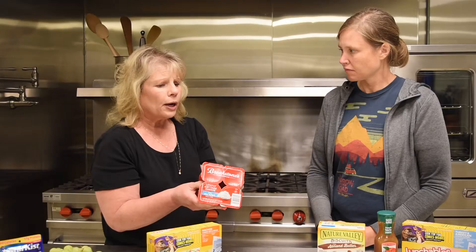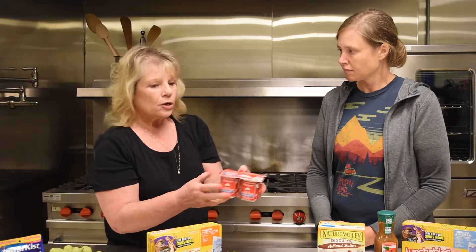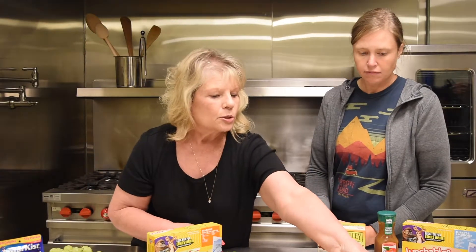Carrots and hummus — hummus now comes in these little individual packs. Cottage cheese and fruit is another great one; a lot of kids will eat cottage cheese. Cottage cheese and strawberries, cottage cheese and pineapple — put the pineapple in a little dish and they can mix it in. Great lunch, gives them some protein.